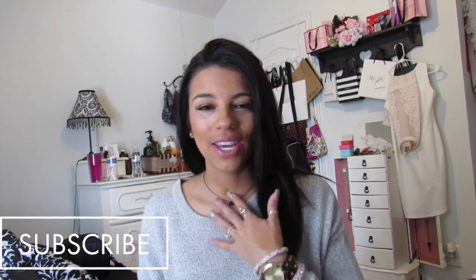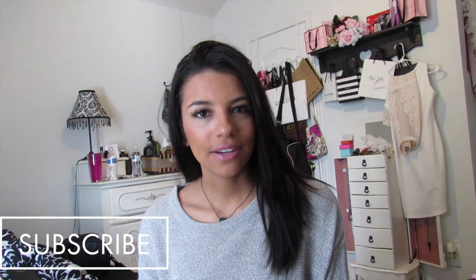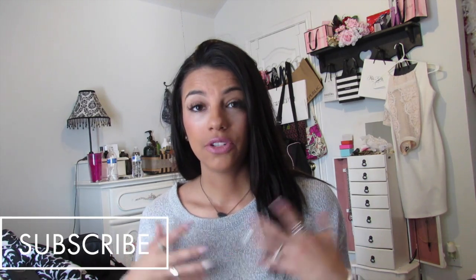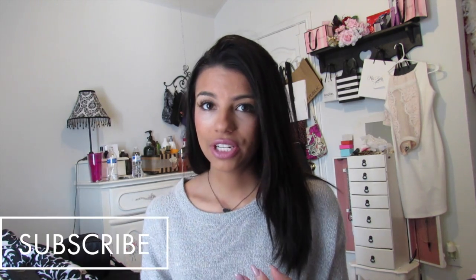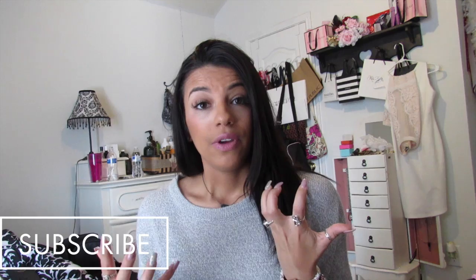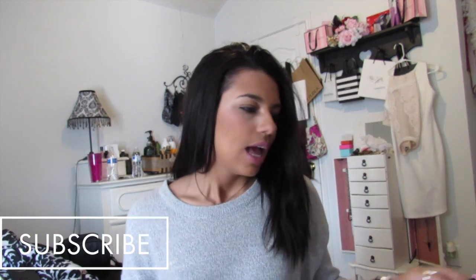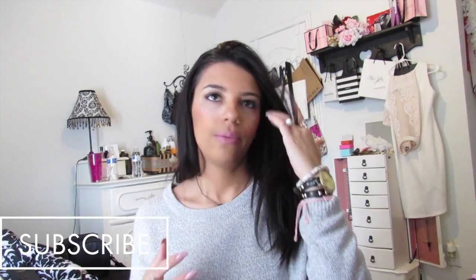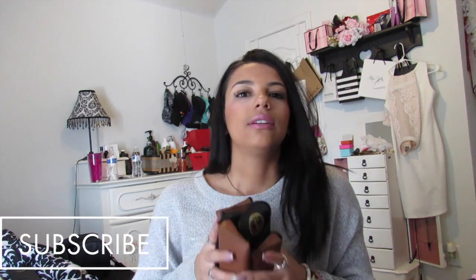Hi guys, welcome back to my channel. My name is Rebecca Santos, I'm a beauty, fashion, and lifestyle vlogger. Today's video is going to be something I try to do really quick because I've had a crazy week — I had strep and an upper respiratory infection, so I've literally been in bed. Today I'm going to show you guys my favorite five pairs of Ray-Bans.